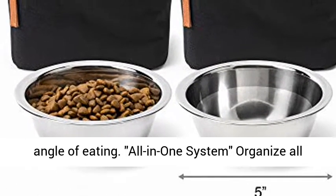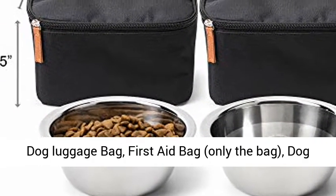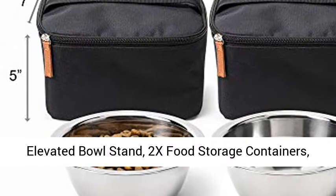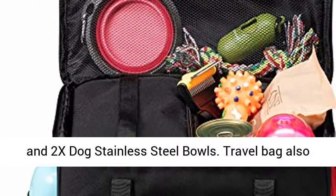All-in-one system — organize all your dog's accessories. This set includes the dog luggage bag, first aid bag (bag only), dog elevated bowl stand, 2x food storage containers, and 2x dog stainless steel bowls.